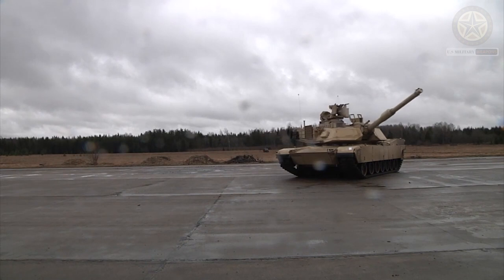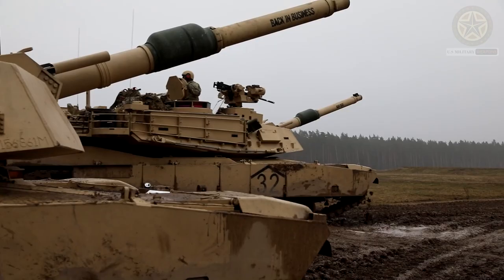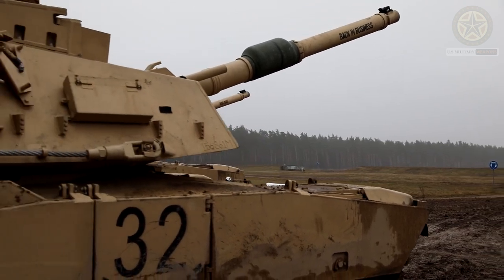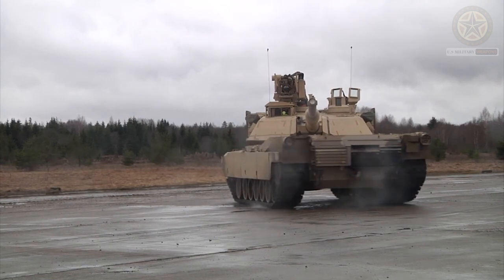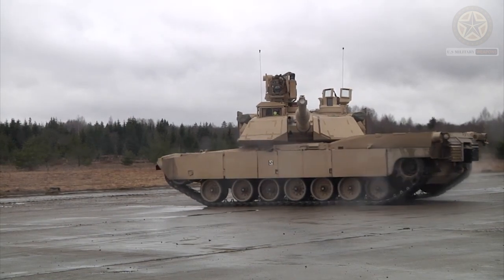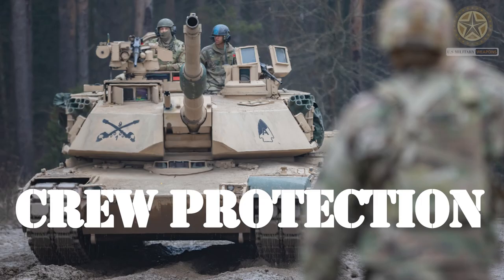roads and is capable of traversing rough terrain. Advanced Electronics: It is equipped with advanced electronics including thermal sights, laser rangefinders, and a fire control system that allows for highly accurate targeting and firing on the move.